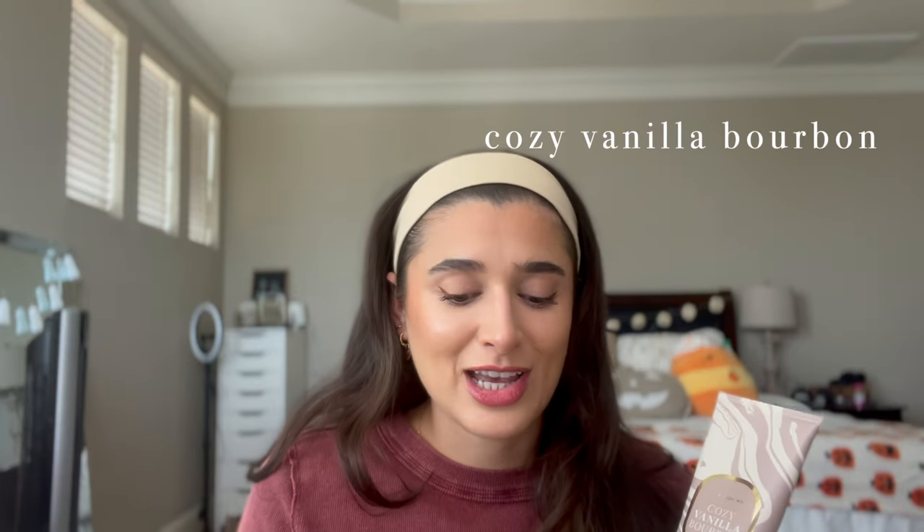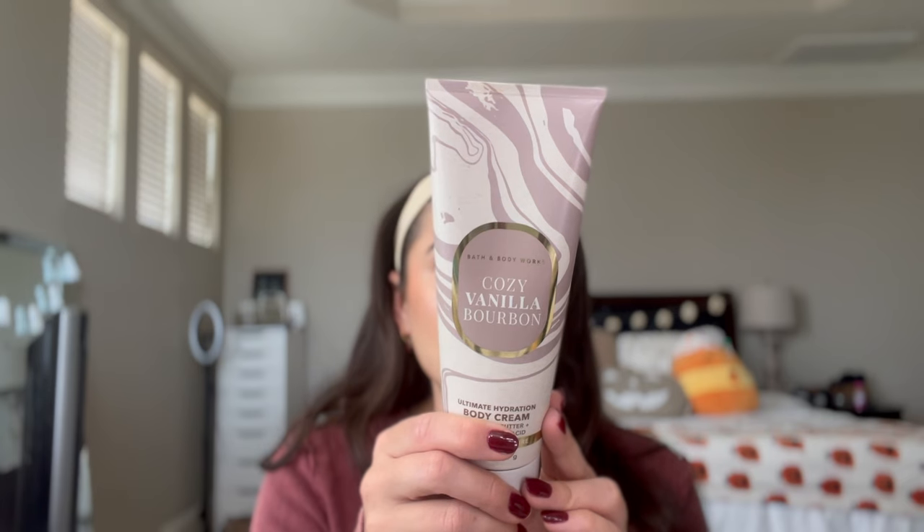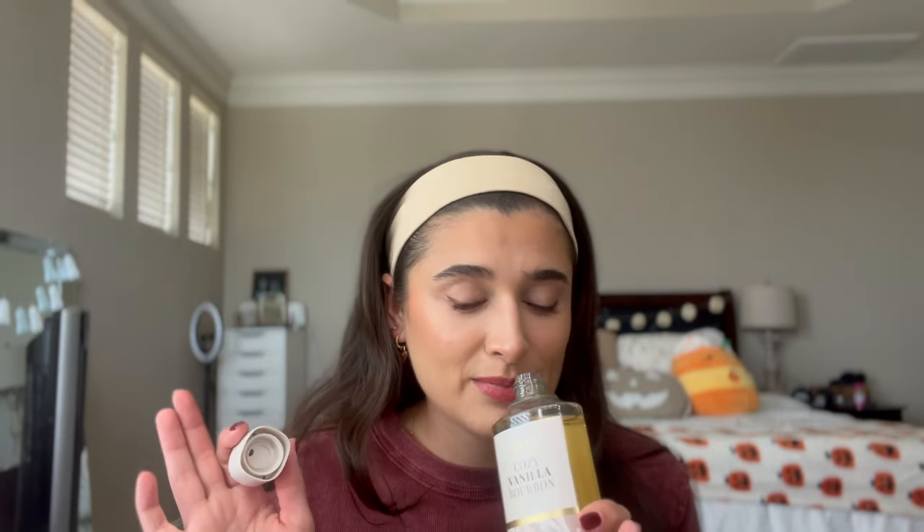Now into my Cozy Vanilla Bourbon collection — I have three items in this scent, which just came back this fall. The notes are warm bourbon, dark fruit, and vanilla liqueur, making it a very gourmand, heavy vanilla with a definite alcoholic note. The body cream lasts so long — if I put it on at night I can still smell it the next morning. The mini fine fragrance mist is really strong — that alcohol note kind of burnt my nose hairs — but it's very good.